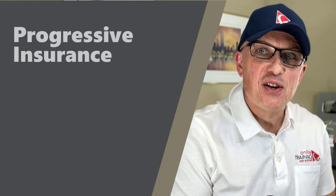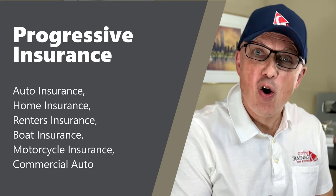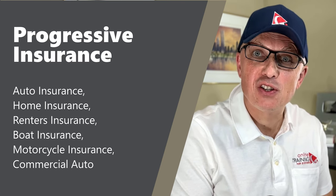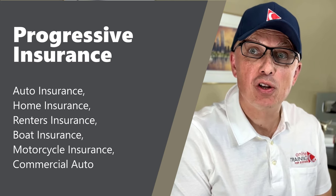Progressive Insurance offers various types of insurance coverages, including auto insurance, home insurance, renter's insurance, boat insurance, motorcycle insurance, and commercial auto insurance.